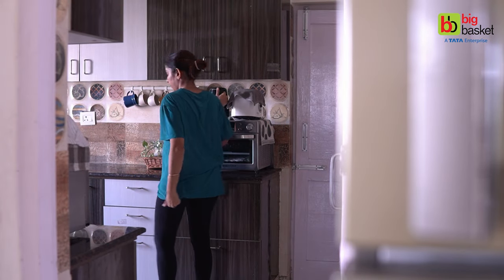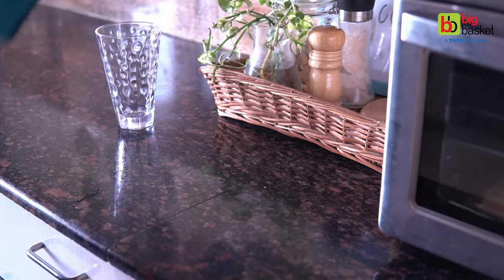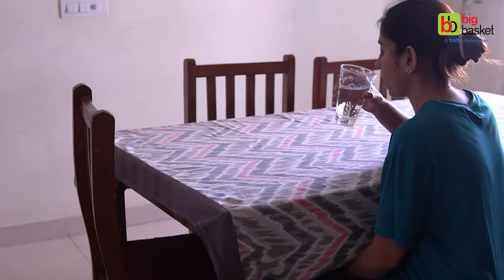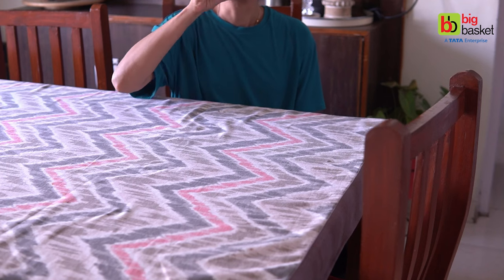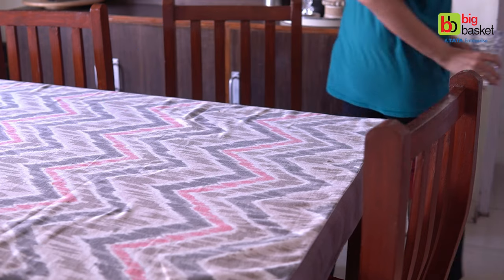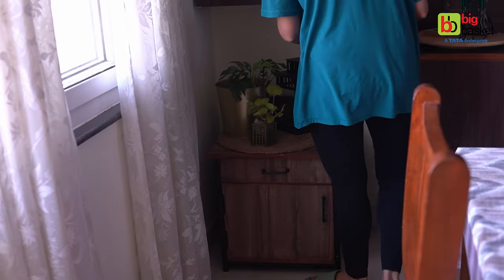Hello and welcome to the Big Basket channel. As a mom and a homemaker, the juggle to get everything done is real. Sometimes even 24 hours feel less. But there are a few simple ways that I will show in this video with which we can save some time and manage our day efficiently.